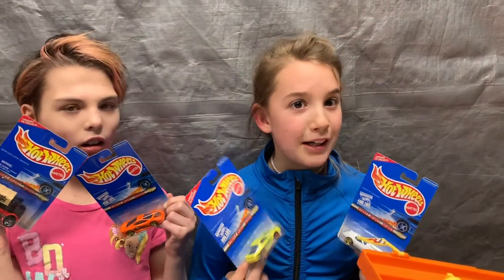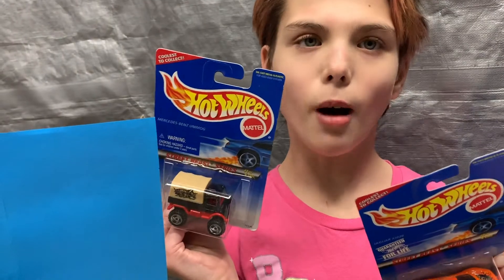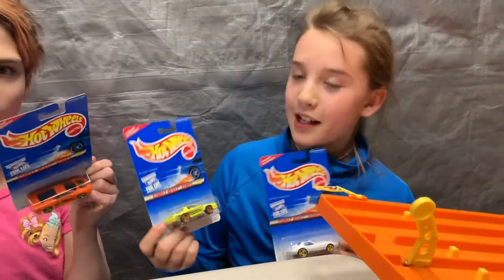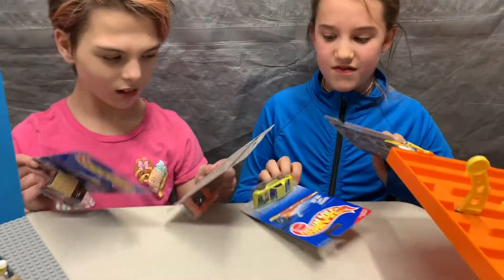Hey and welcome back. Today you're going to be seeing us open the Street Beast series. This one is — no — Unimog, and this one is a Jag. This one is a Camaro and this one's a Corvette. Awesome, let's see what they look like on the outside of the packaging.